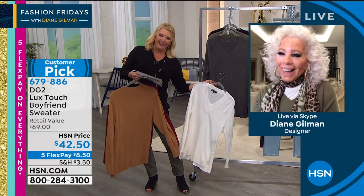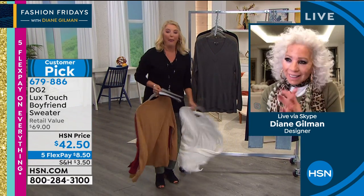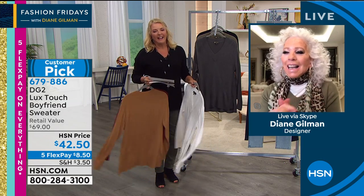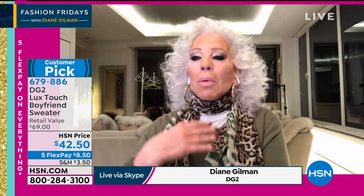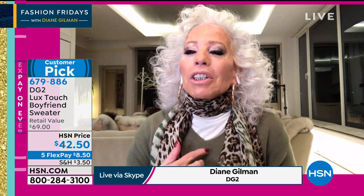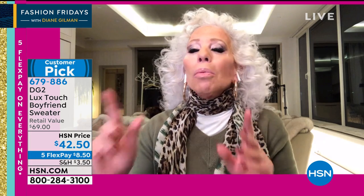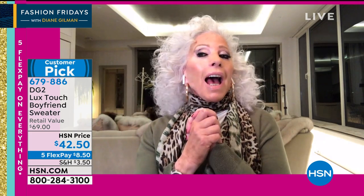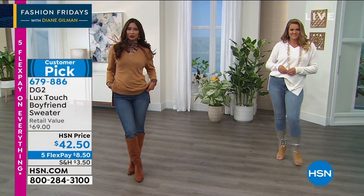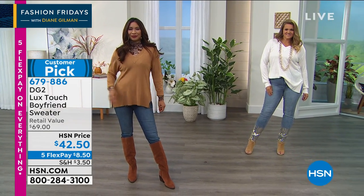Now it's time to go high atop Central Park in New York City to Diane Gilman's fabulous apartment. Hello, Diane Gilman, darling! Without ever telling each other, I grabbed the boyfriend sweater in olive, which goes with the olive jeggings we just showed, but it also goes with the today's special — our coated leather legging at midnight.